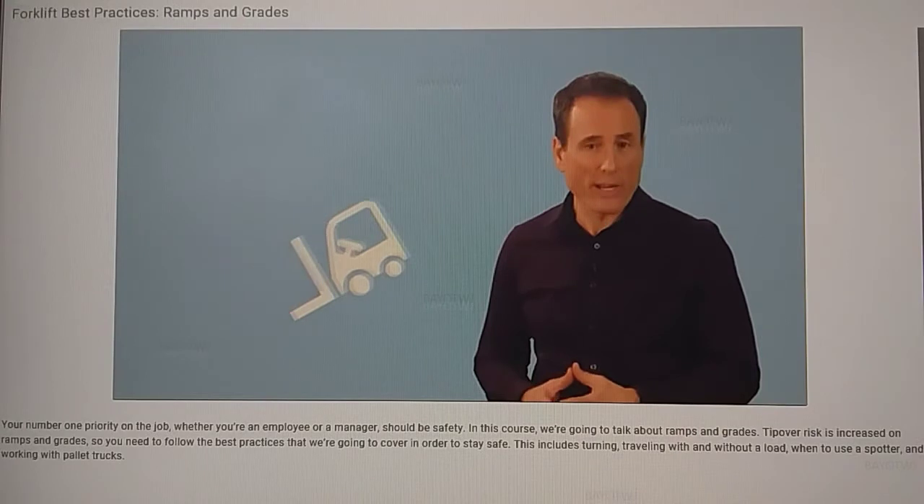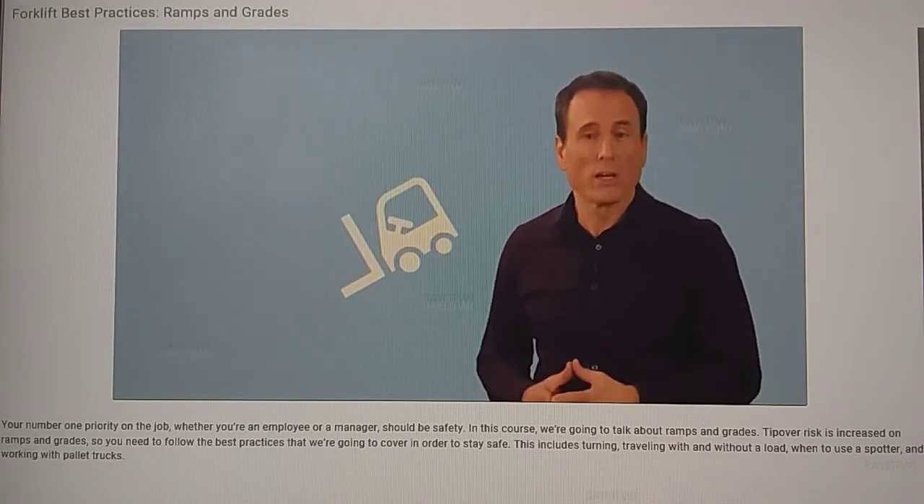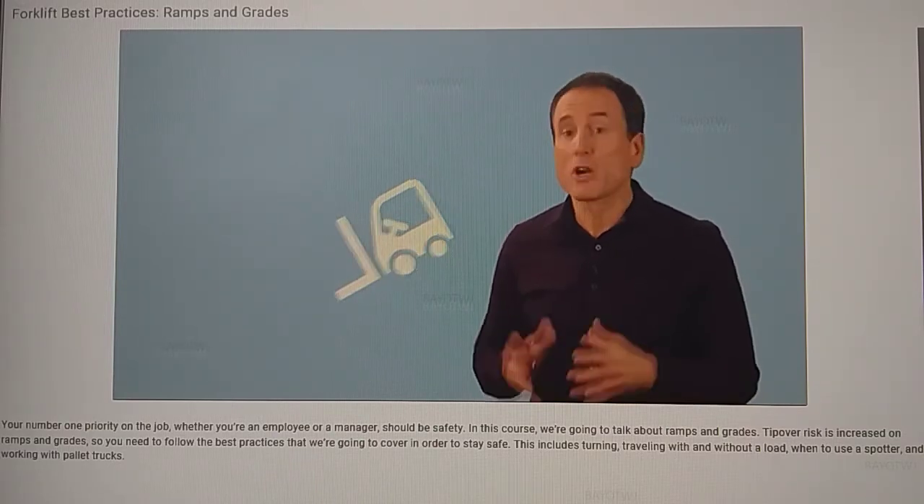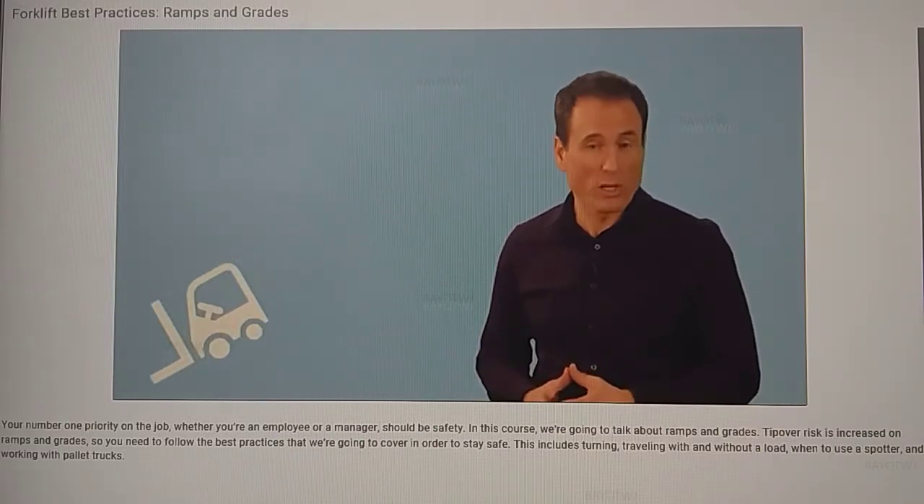To clarify: if you're going up an incline without a load, drive in reverse, turn and face upgrade, leaving your forks pointed downgrade. If you're going down an incline without a load, drive forward with your forks pointing downgrade.